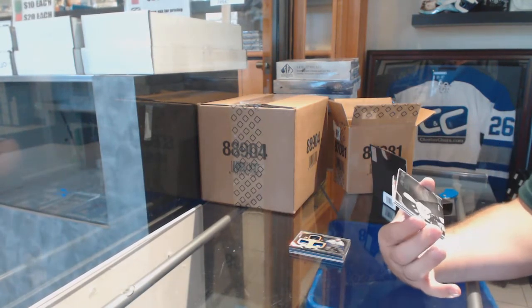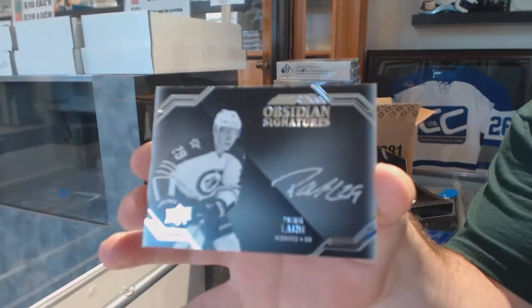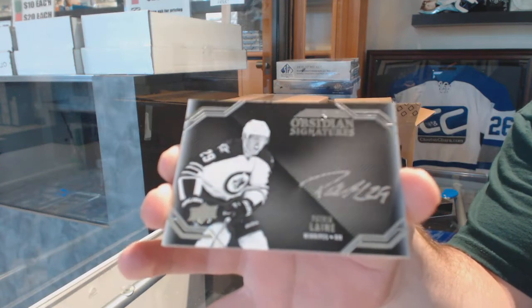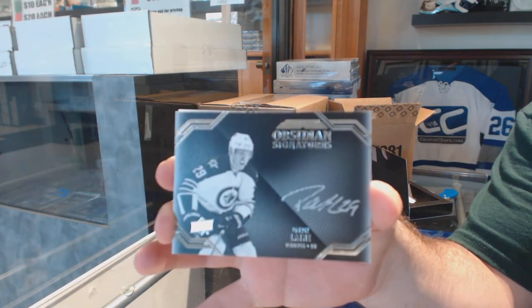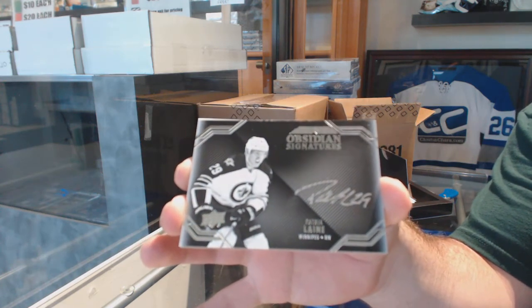Obsidian Signatures! Patrick Laine! Obsidian Signatures for the Winnipeg Jets — Patrick Laine!